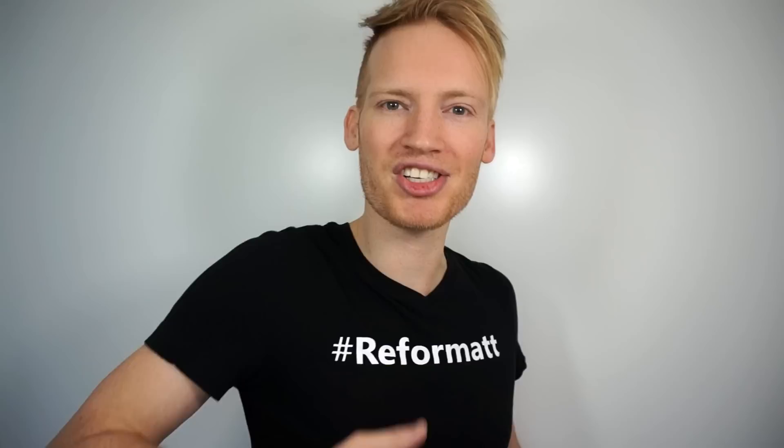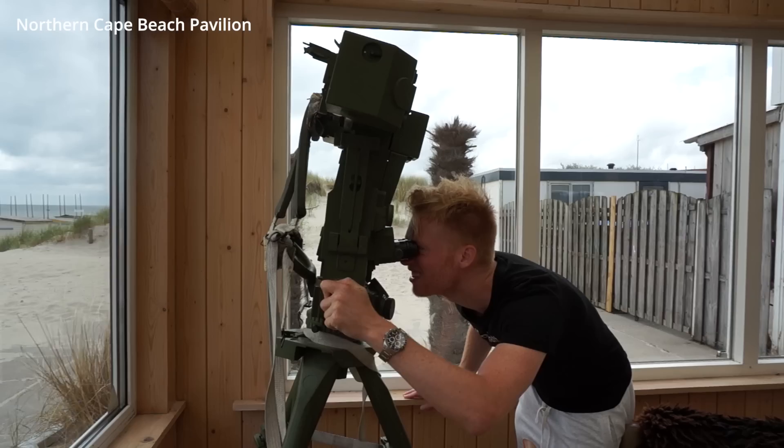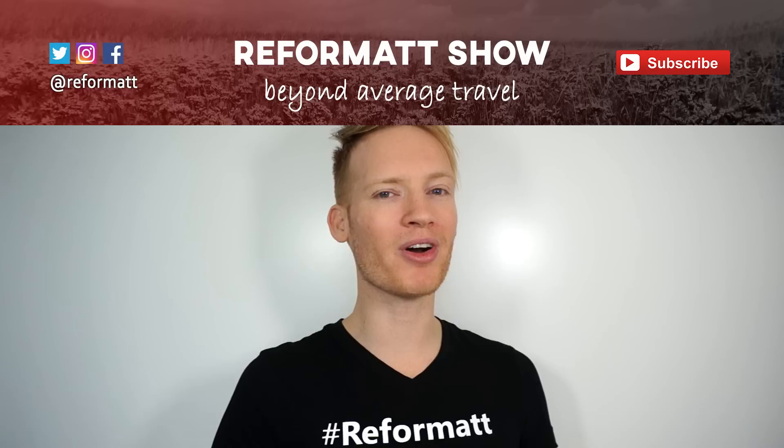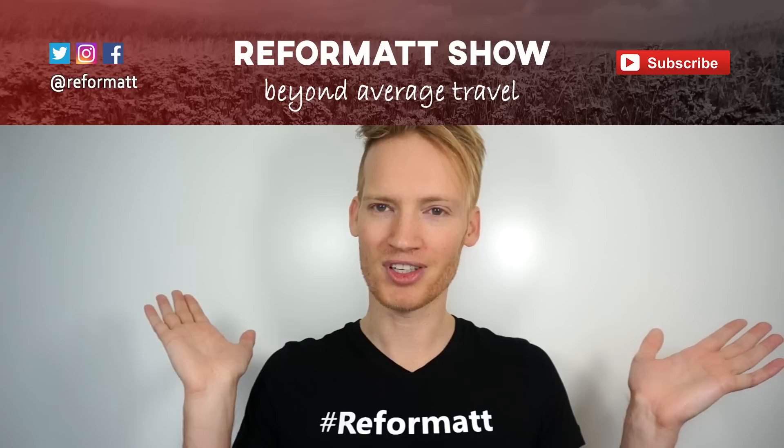Thanks for watching! Make sure to smash that like button, subscribe, and share this video with friends who like skydiving and eating oysters. Bonus tips: try some local fish at the Texel fish market located next to the Kaapskil museum, grab a coffee and check out the military-grade periscope at the Nordkap Beach Pavilion, and enjoy a quality Texel dinner at the Worstel Tent. For more information about Texel — including prices and how to drive there from Amsterdam — visit reformat.com. Check out the Texel snack review and dedicated skydive video as well.